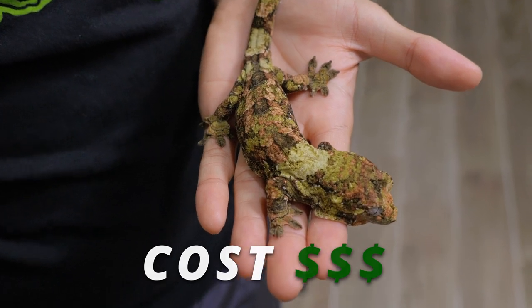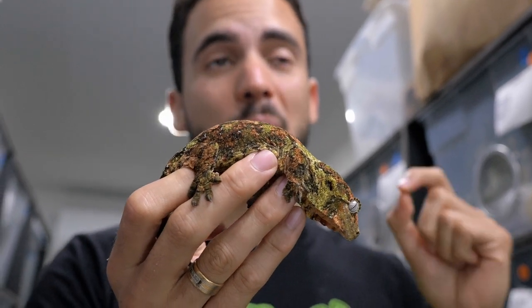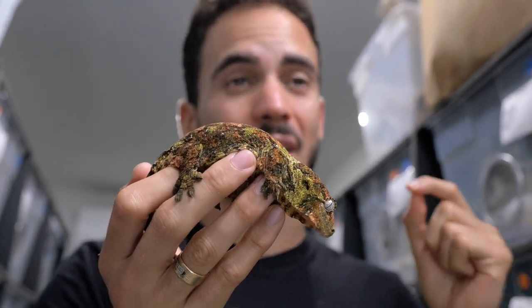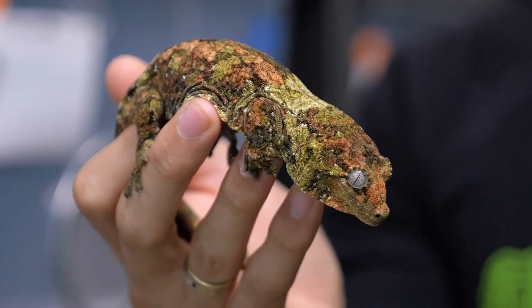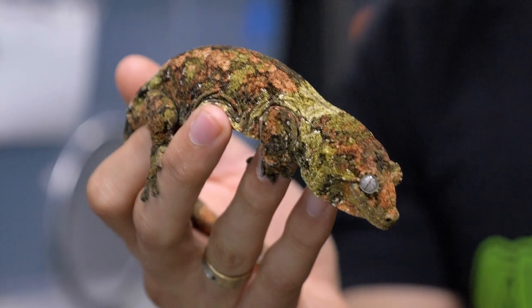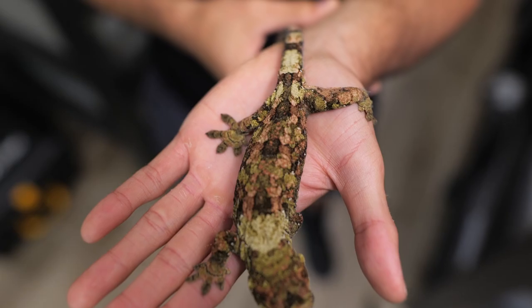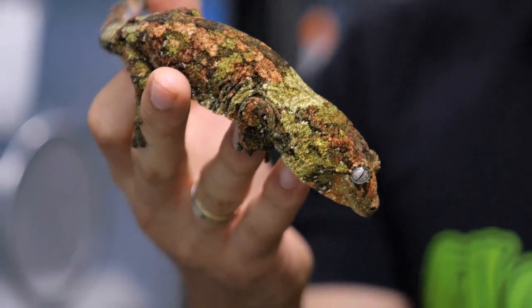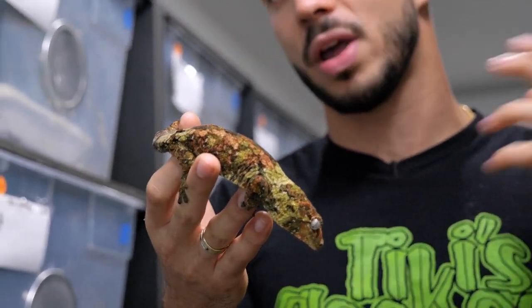When it comes to pricing, there is an upside and a downside. Chahouas are some of the most expensive New Caledonian geckos because they are very hard to reproduce. They breed easily, but their eggs have a low hatch rate — a lot of people think it's because the eggs get over-calcified, so babies have a hard time breaking out. They also don't put out as many eggs as crested or gargoyle geckos. With that said, setting up their habitat is going to cost basically the same as it would for a crested gecko.